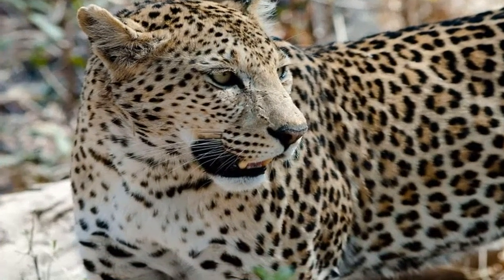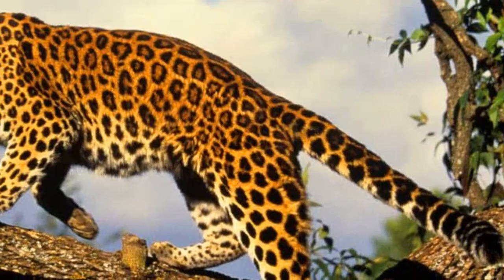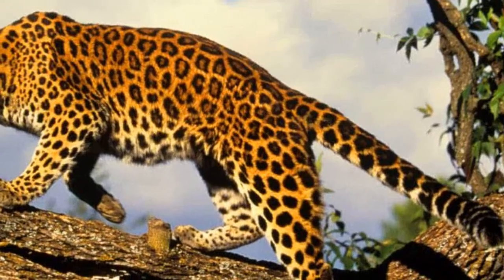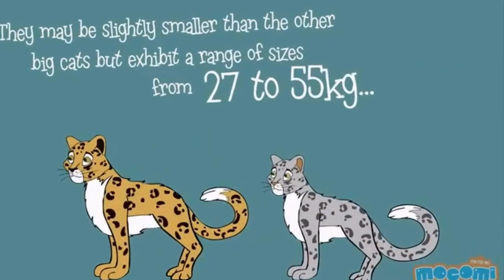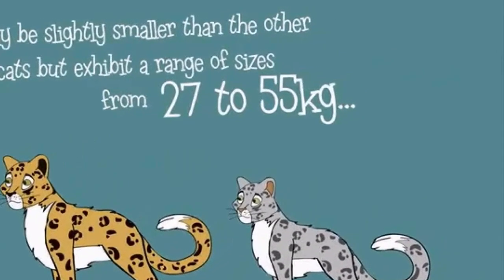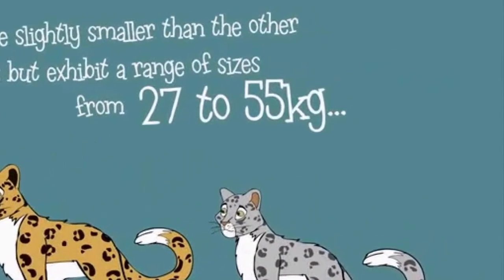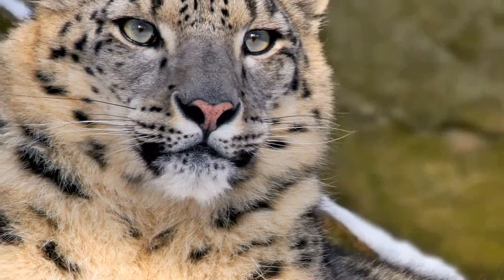Some people believe that the bones and whiskers of leopards can heal sick people. Many leopards are killed each year for their fur and body parts, and this is one reason why the leopard is an endangered animal. While they were previously found in the wild in a number of areas around the world, their habitat is largely restricted to sub-Saharan Africa, with small numbers also found in India, Pakistan, Malaysia, China, and Indochina.